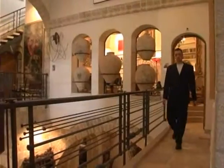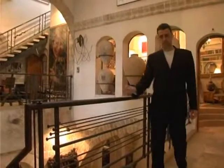The Ilan Agur Museum is one of the most interesting places in Old Jaffa. It's the house, the studio, and the museum of Ilan Agur, one of the well-known artists in the country and a famous art collector.